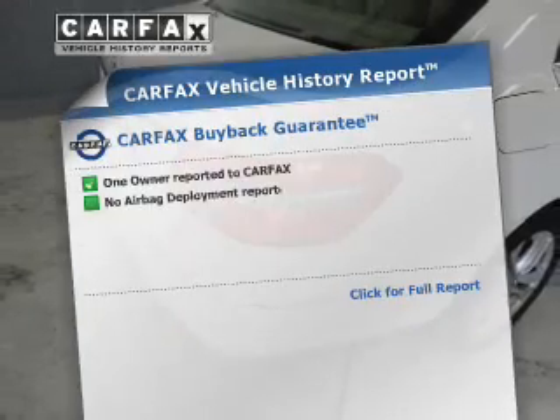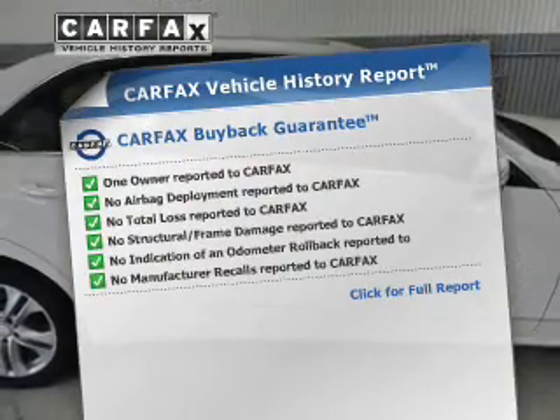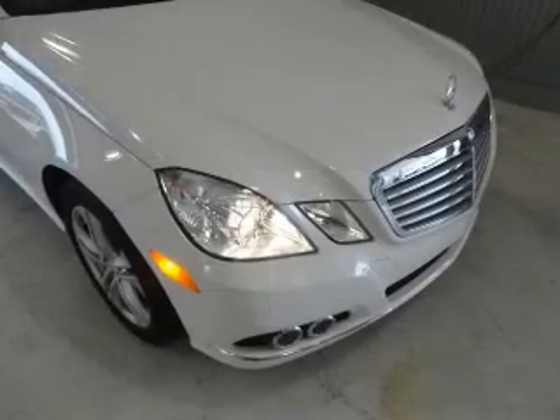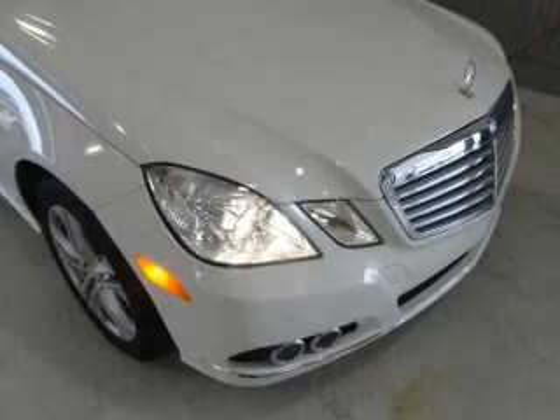Know the history on this ride and greatly reduce your buying risk with the included Carfax vehicle history report. Let us put you in the driver's seat today. Call or click to contact us.